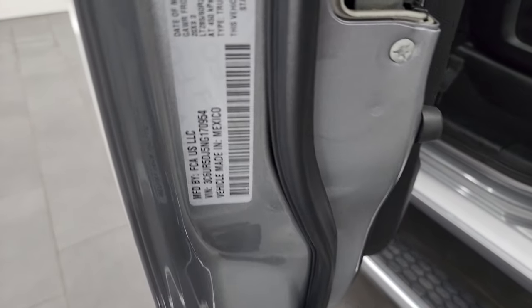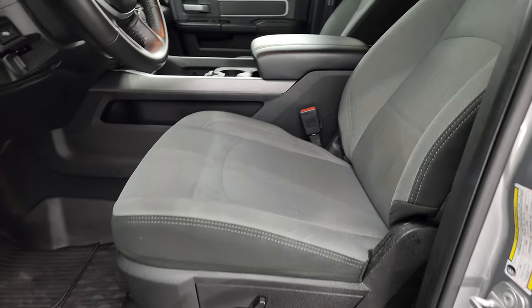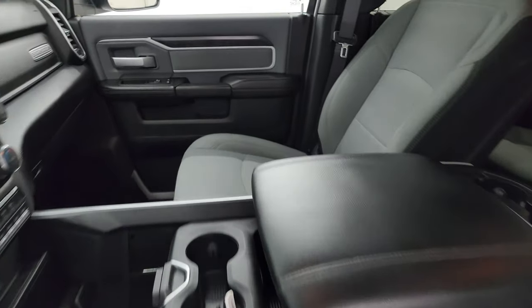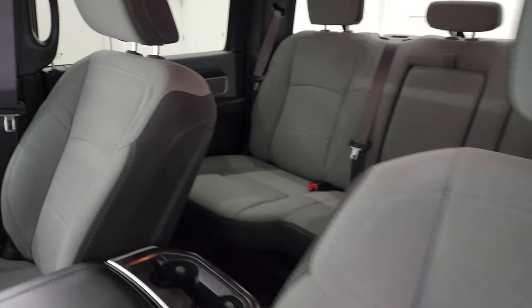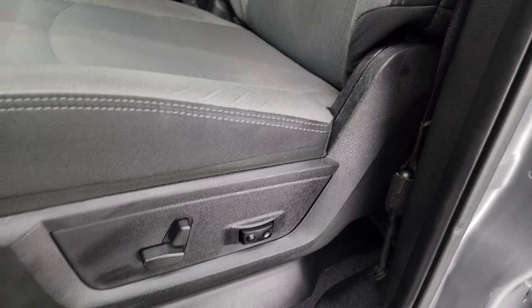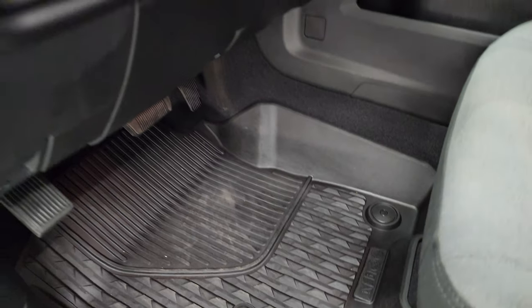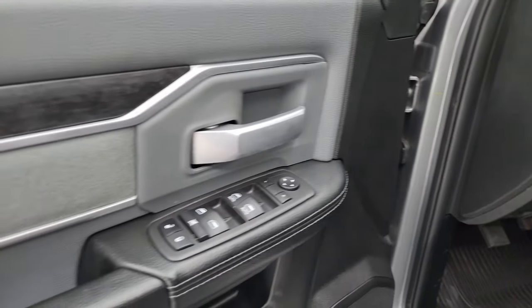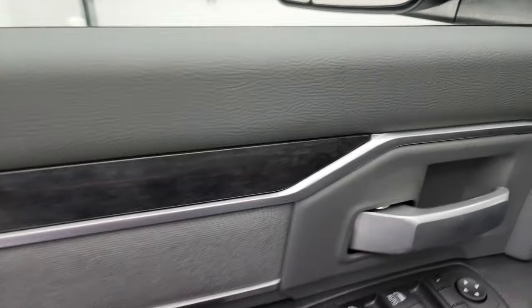You get the VIN sticker here — no previously Canadian-owned trucks here. Up front, you get the black and gray cloth bucket seats with no rips or tears — they're in really nice condition. There's a power driver's seat with lumbar, factory all-weather floor mats, auto headlamps, power pedals, power windows, locks and mirrors, cloth bolster, and wood grain trim on that door.